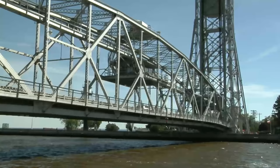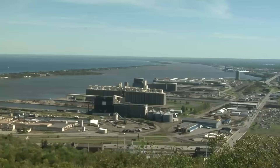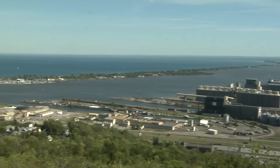The Port of Duluth-Superior, by far the largest and busiest on the Great Lakes, handles an average of 38 million tons of cargo and nearly 1,000 ship visits each year, connecting the heartland of the U.S. and Canada to the rest of the world. The lake also generates water-related tourism, bringing millions of visitors each year.